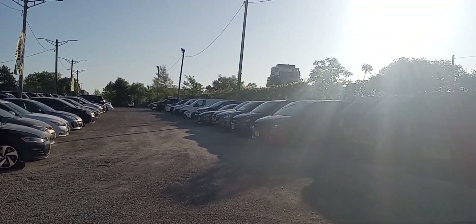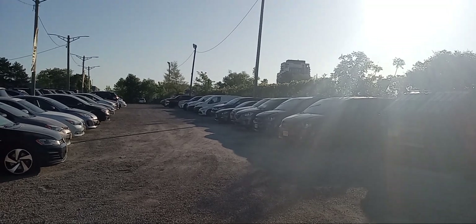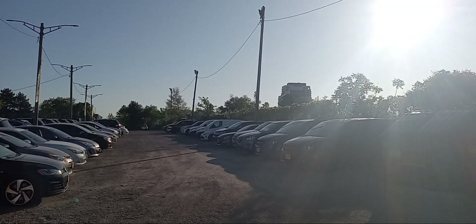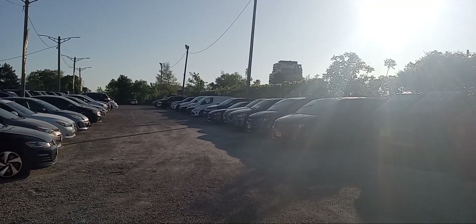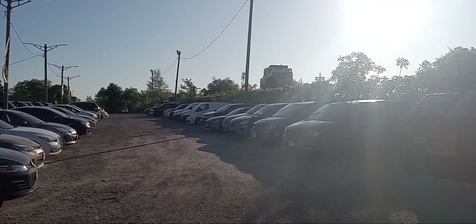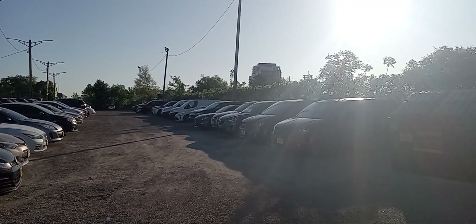We got a quadruplet meet! All right. The time is now 7:29 AM. I believe this train's got to be CNA421 right there. Awesome, a quadruplet meet.